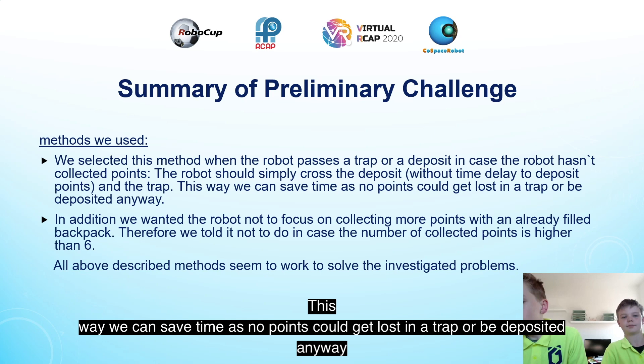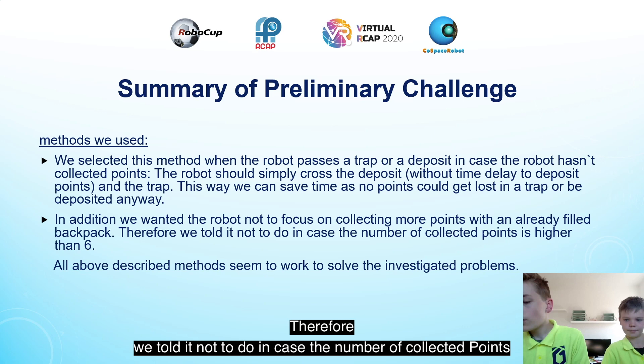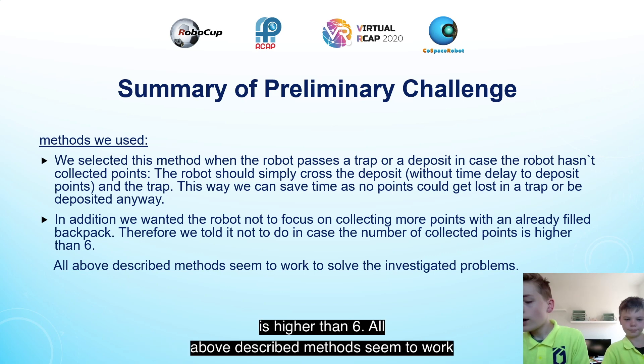This way we can save time as no points could get lost in a trap or be deposited anyway. In addition, we wanted the robot not to focus on collecting more points with an already filled backpack. Therefore, we told it not to do so in case the number of collected points is higher than 6.